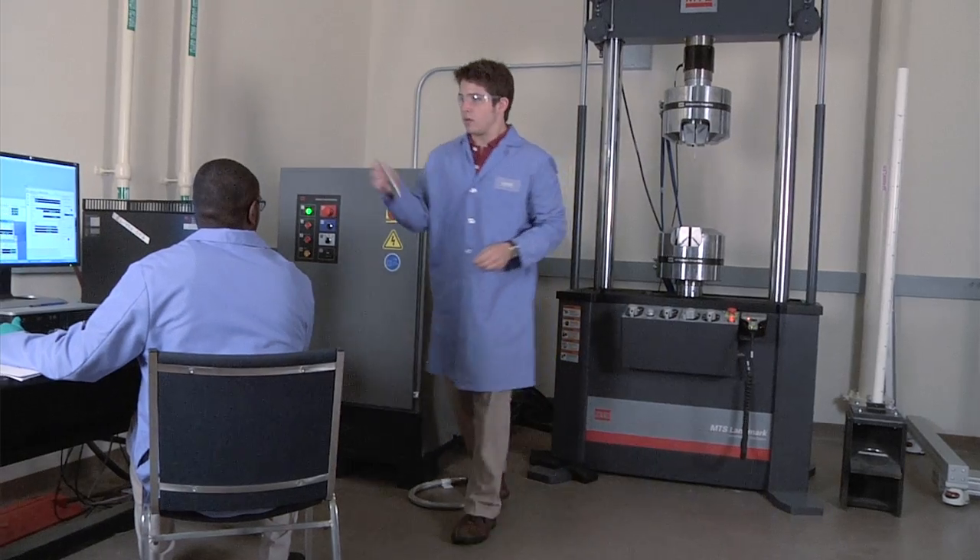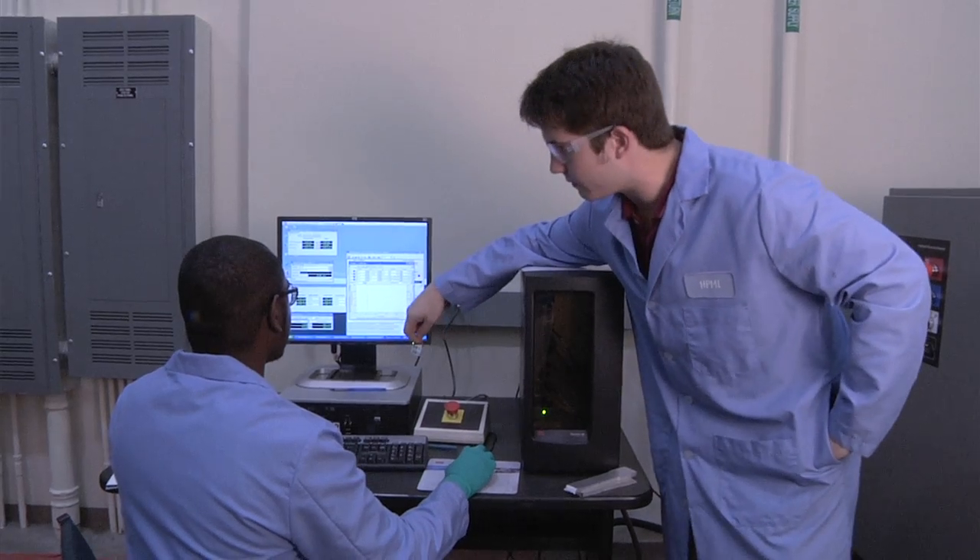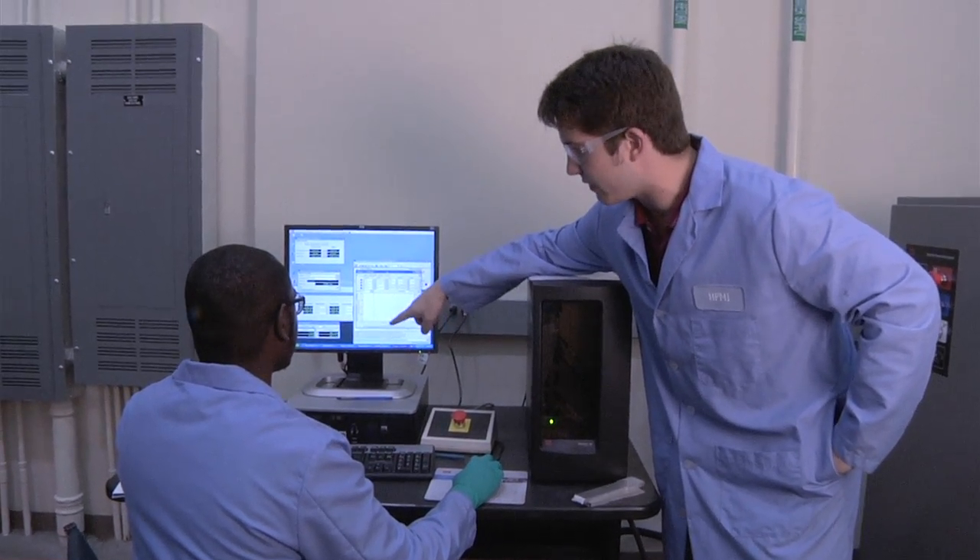My project involves trying to develop a crack detection system for concrete infrastructure. Most of our concrete infrastructure is on the deterioration side of its lifetime, so it's going to be beneficial to us as engineers to develop a system that can detect these weak points.